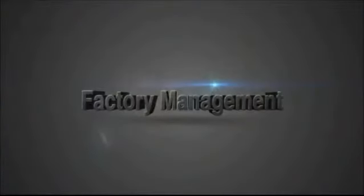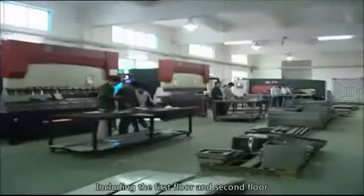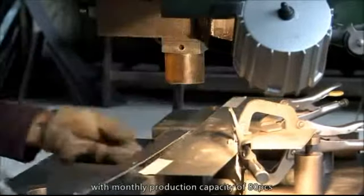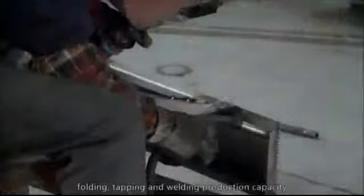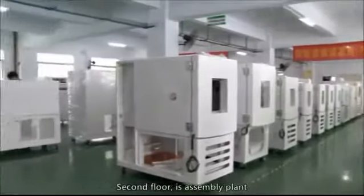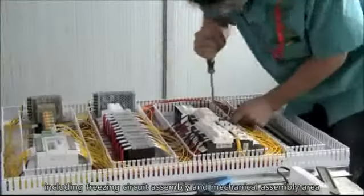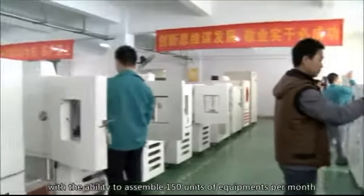Factory Management — Production Management includes the first floor and second floor. The first floor of the factory is the Sheet Metal Workshop with a monthly production capacity of 80 pieces, featuring standard high and low temperature sheet metal cutting, folding, tapping, and welding production capability. The second floor is the Assembly Plant, including freezing circuit assembly and mechanical assembly area, with the ability to assemble 150 units of equipment per month.